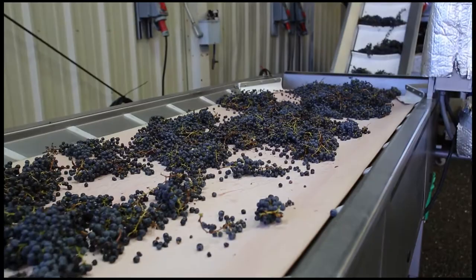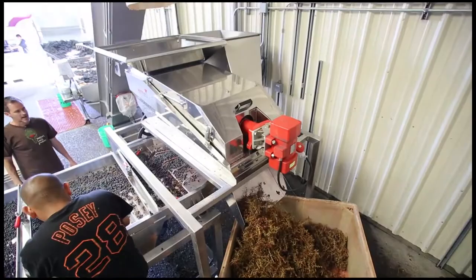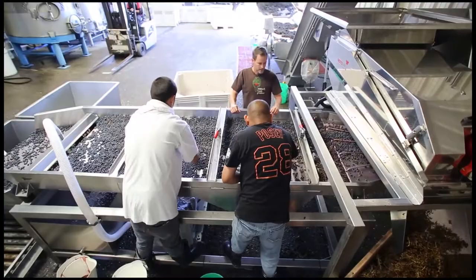The next stage, the grapes go up and into the de-stemmer. We're not actually crushing these grapes — you could crush the grapes at this stage too, but we are removing the green stems. I don't want any bitter green tannin in the wine, and so we ferment only the berries, juice, and seeds.